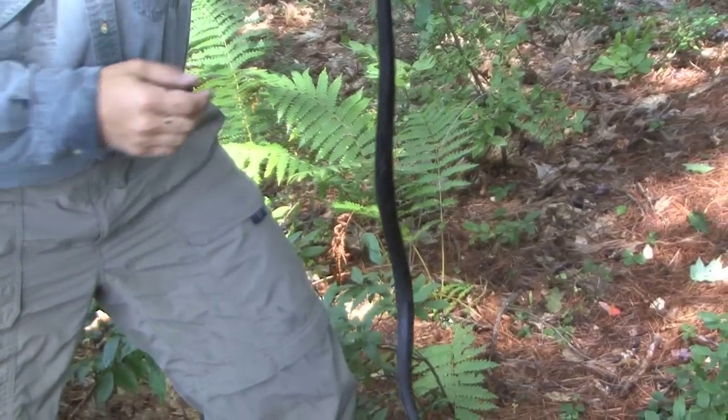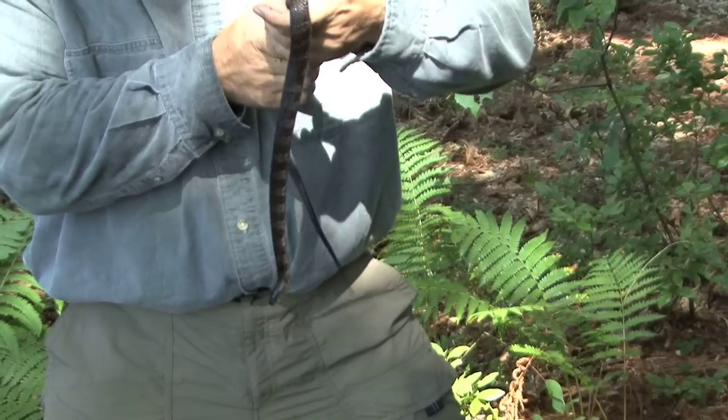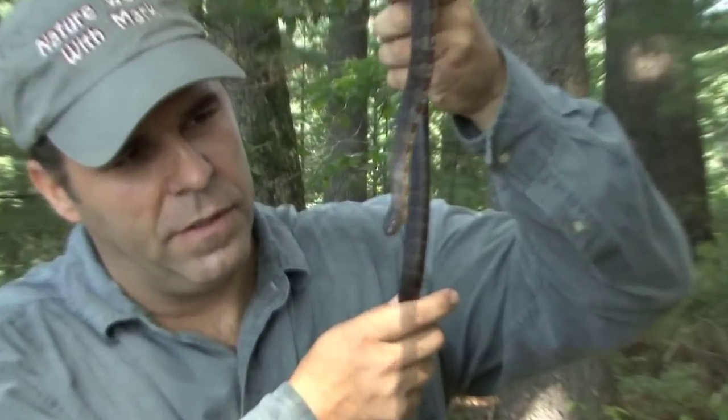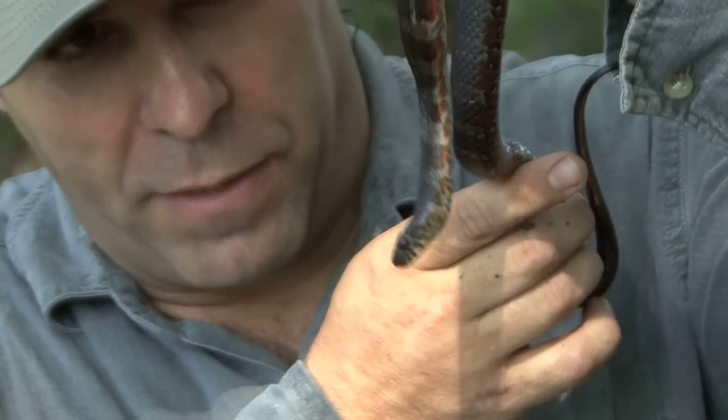When you first pick them up, they'll thrash violently trying to protect themselves and they'll bite at you for sure. This is a great self-defense mechanism, allowing the snake to immediately escape harm. After a few minutes, the snake calmed right down and allowed for an opportunity to study this beautiful species.